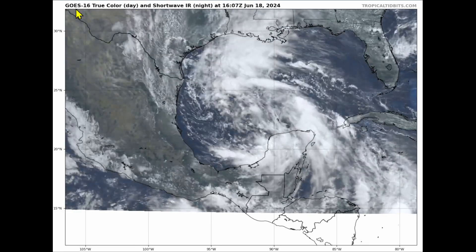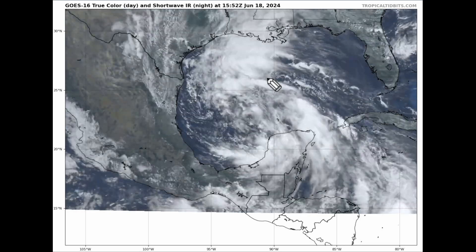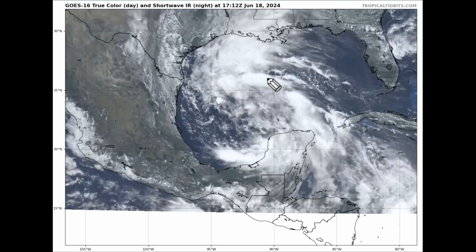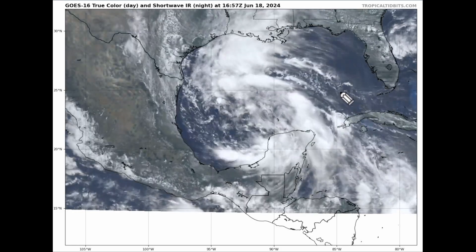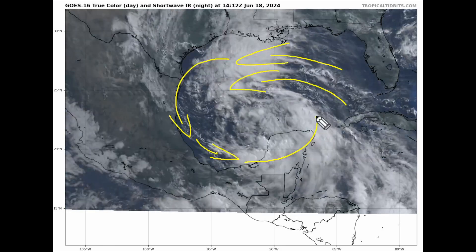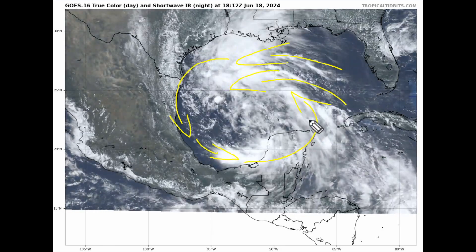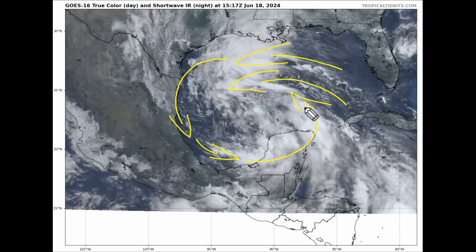Let's look at the latest GOES-16 true color visible satellite imagery on PTC number one. We can see that the system has gained a little bit more organization over the last 24 hours. Looking at the low-level cloud pattern, it is definitely pretty organized. We have winds on the northern side of the circulation that clearly wrap all the way around, with northwesterly winds over the Bay of Campeche and southerly and southeasterly winds on the eastern and northeastern quadrants of PTC number one.